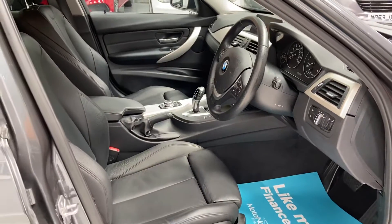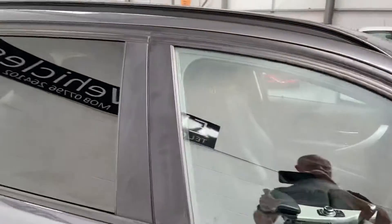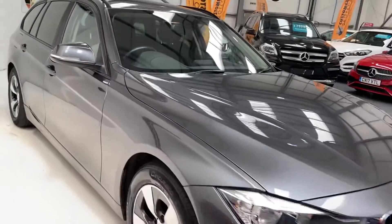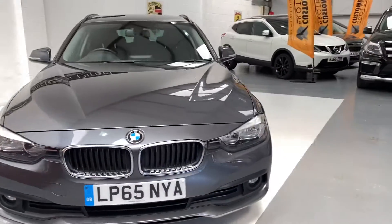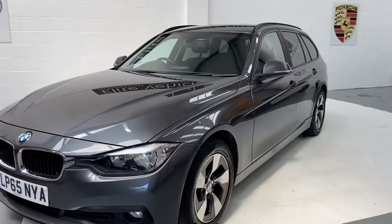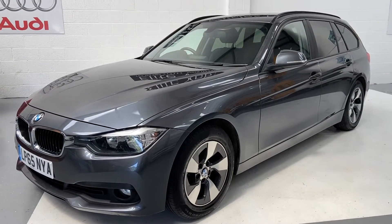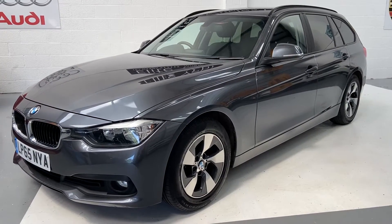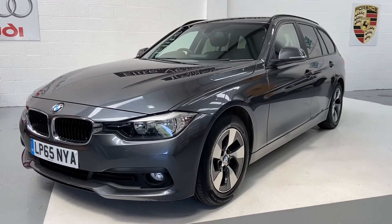Now, if you are looking to finance this vehicle, we use over 35 different finance providers, just to ensure we can get the best deal on the market. This particular vehicle has got a brand new service, brand new MOT. You'll also receive a six-month warranty, which is twice as much as most dealers out there. You will also get 12 months roadside assistance. Part exchange is also welcome. Any more questions on this car, then please give us a call. And don't forget to check out our reviews on AutoTrader.